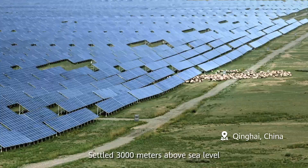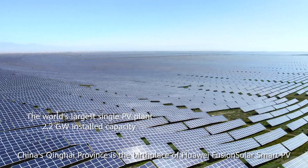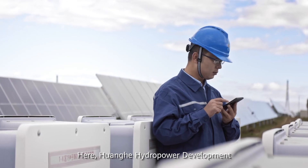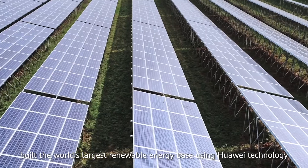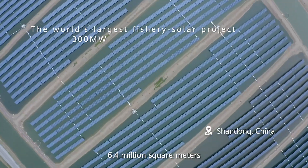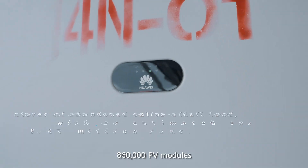Settled 3,000 meters above sea level, China's Qinghai Province is the birthplace of Huawei Fusion Solar Smart PV. Here, Huanghe Hydropower Development built the world's largest renewable energy base using Huawei technology — covering 6.4 million square meters with 860,000 PV modules.